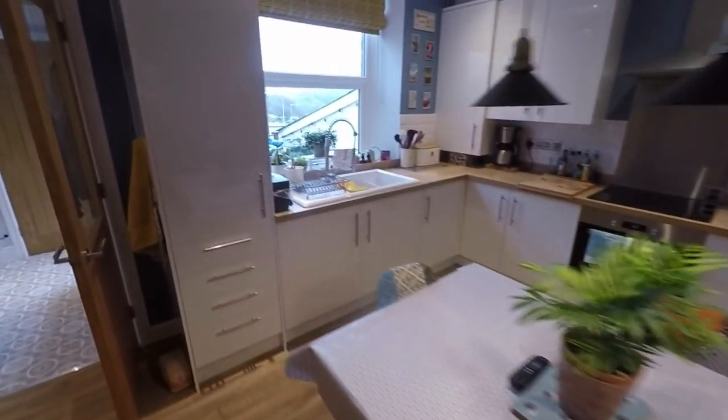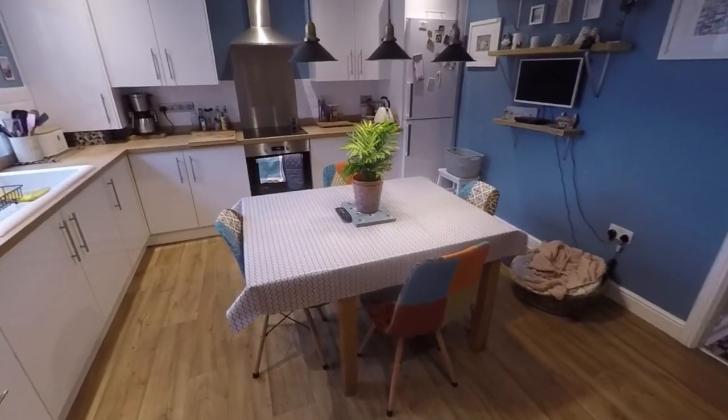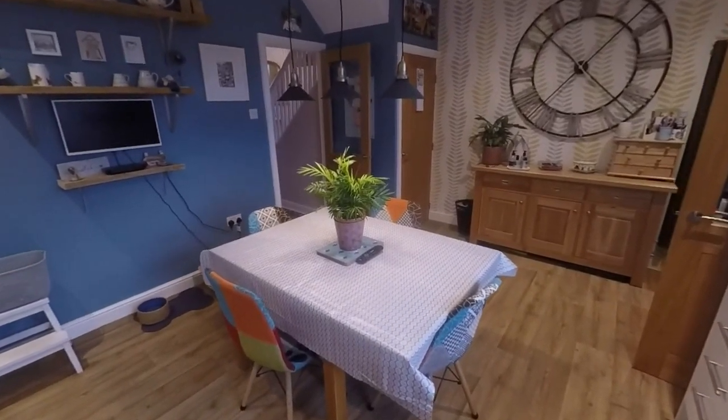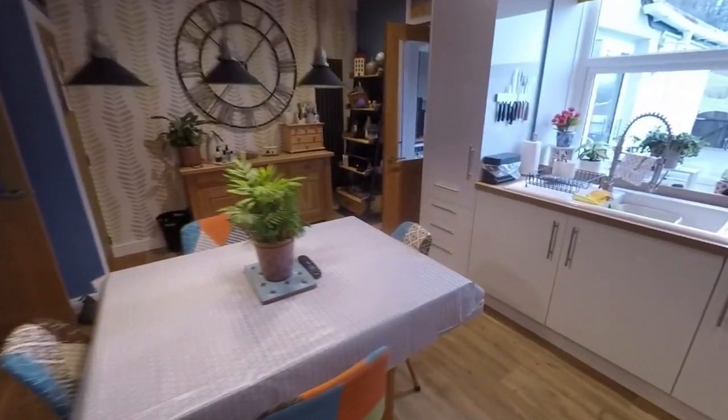Through to the rear we have the kitchen diner — another spacious room with a modern fitted kitchen. There's a wide range of floor and wall unit storage with plenty of space for a dining table and chairs. You could even have an island added in the centre for additional seating or dining. Beautifully presented, and you also have access to a large understairs storage cupboard.